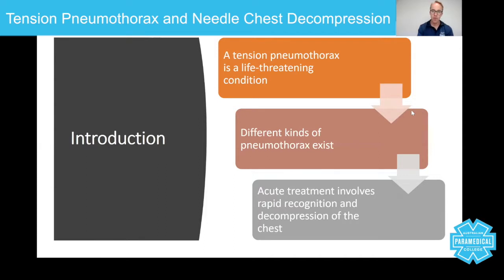Acute treatment involves rapid recognition and decompression of the chest, which is something we are going to talk about. You'll have different levels of consciousness, and you as the paramedic have to work through a systematic approach to determine whether or not you are going to do this skill.